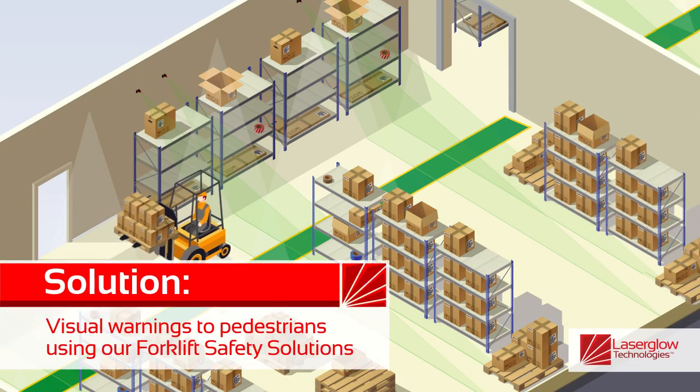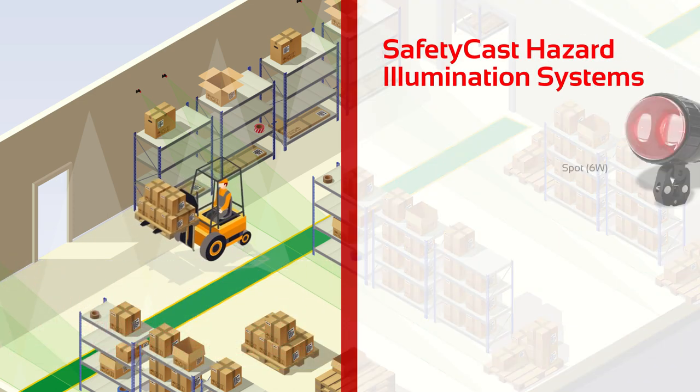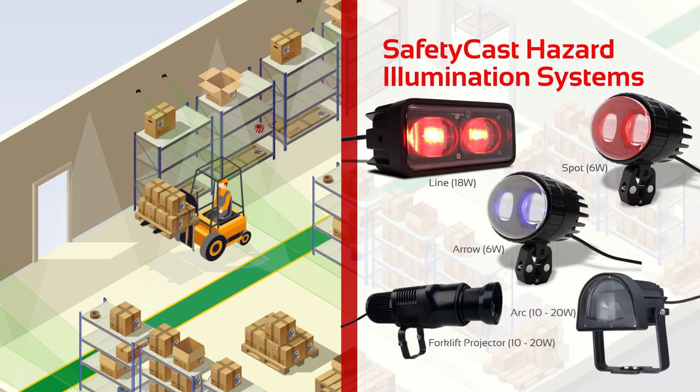Laser Glow Safety Cast Hazard Illumination Solutions are designed to bring awareness to such hazards by providing visual warnings to pedestrians who work around heavy machinery.